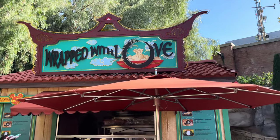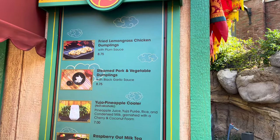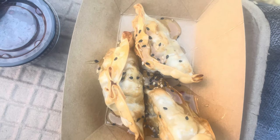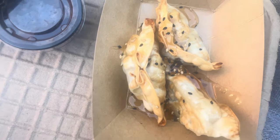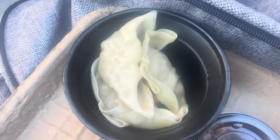Our first stop today is the Wrap with Love booth, which is off to the left-hand side when you enter the area. We're going to be trying out both of the dumplings — the fried lemongrass and the steamed pork. Here's what the fried dumplings look like on the plate. It's got a nice sweet chili taste on the side. Really crispy on the outside but still mushy on the inside. I like it. Really, really good. I'm really enjoying this.